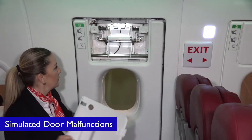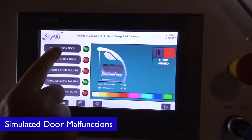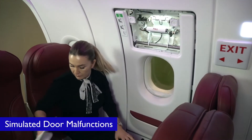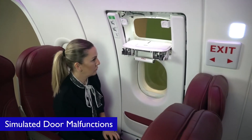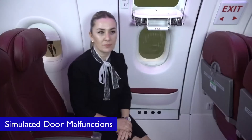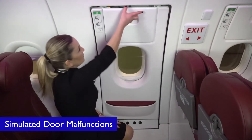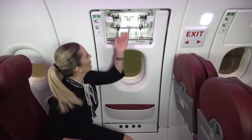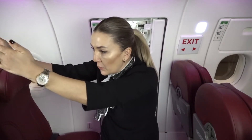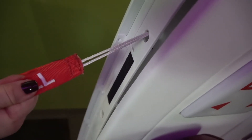The door trainer is equipped with various simulated malfunctions which can be selected from the instructor operating station. These include hatch blocked, handle blocked, auto-slide inflation failure and total slide inflation failure.